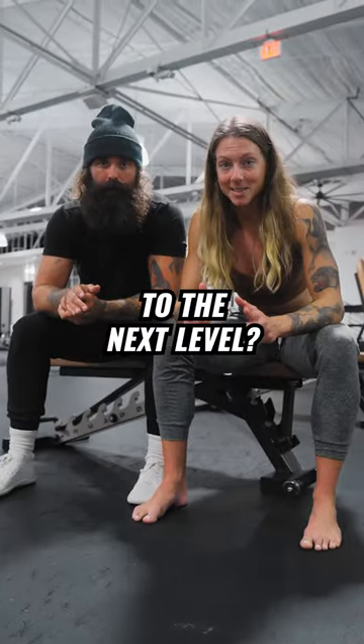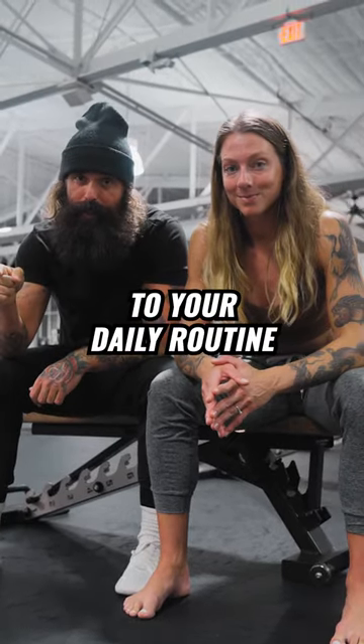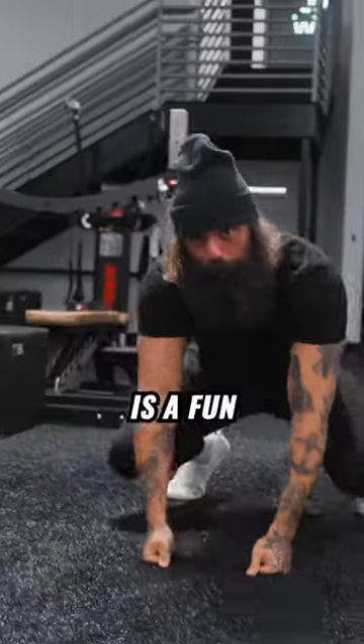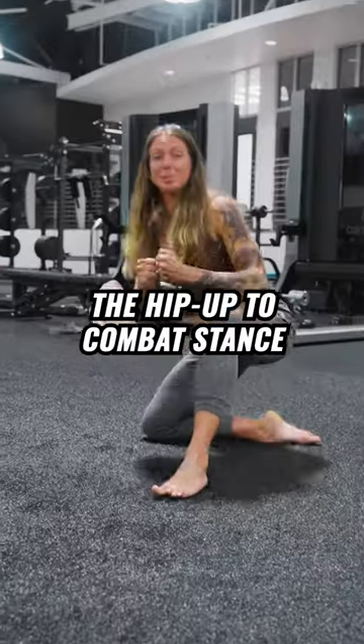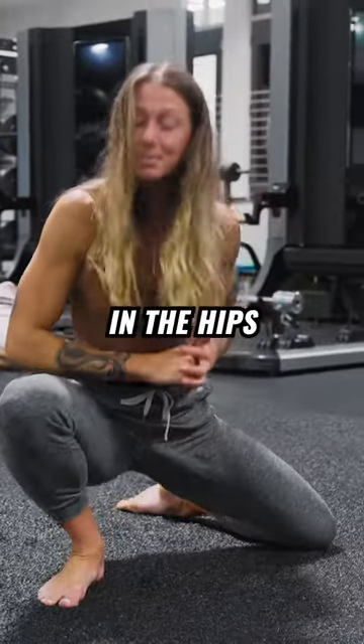So are you ready to take your mobility to the next level? These three exercises are a must-add into your daily routine. The Shimbox extension is a great way to build strength in your hips and your core. The Gorilla Walk is a fun and effective way to improve your hip mobility and increase your upper body strength. The hip up to combat stance will help to develop power and stability in the hips and the lower body.